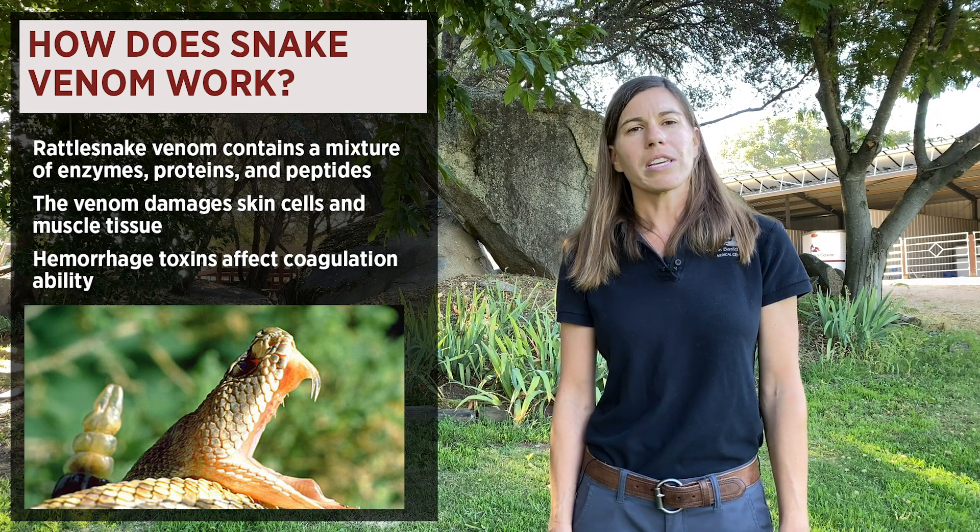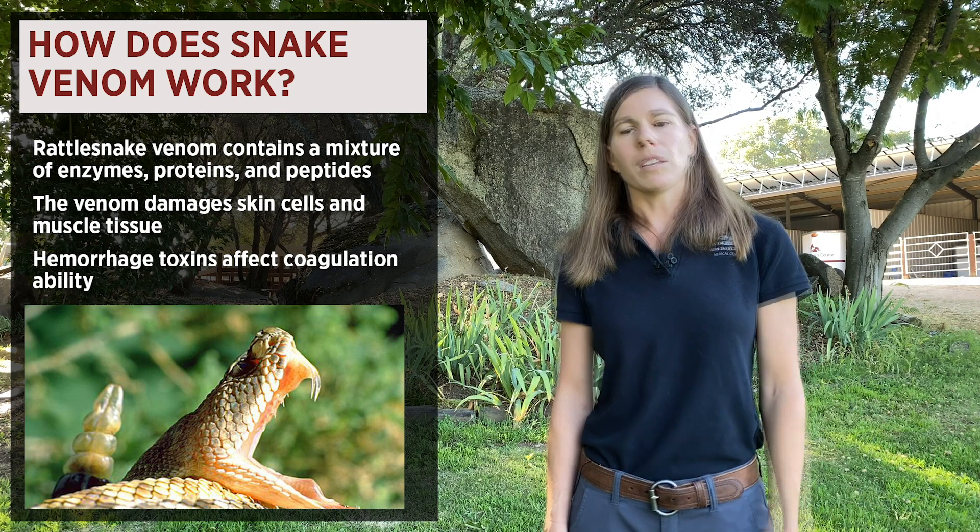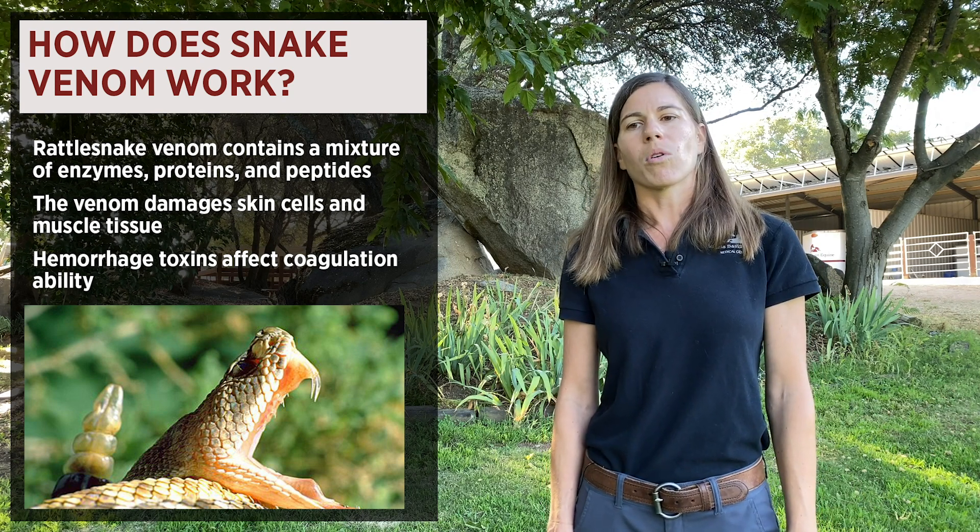This can result in decreased ability to clot blood and prolonged clotting times, resulting in severe bleeding from the area or from the nose.